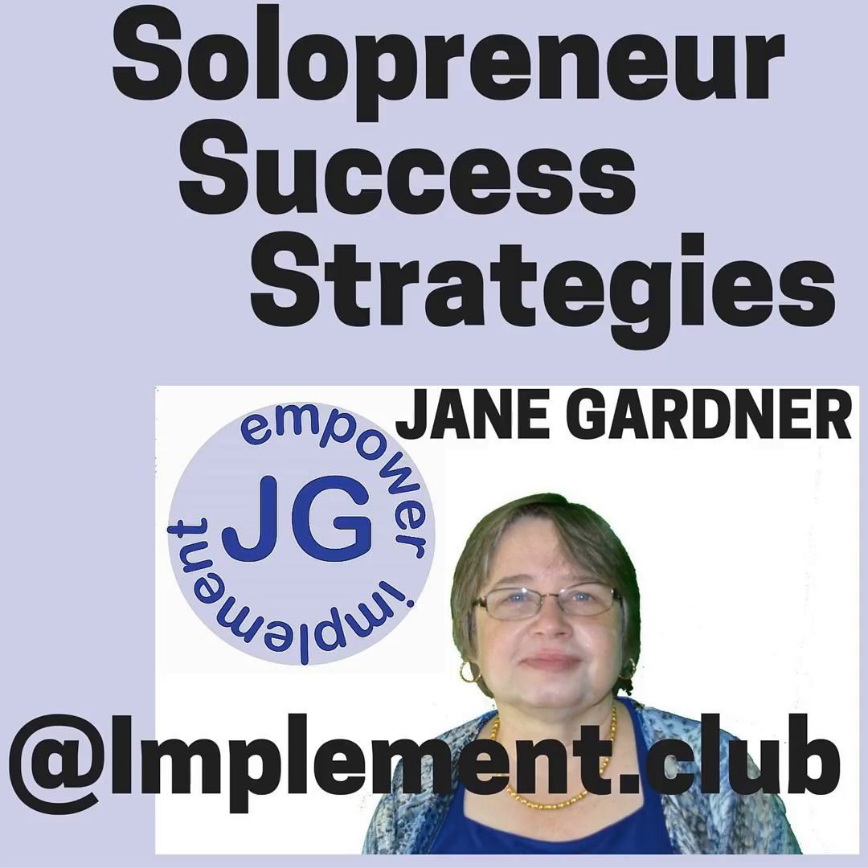This is Jane Gardner, and welcome to Solopreneur Success Strategies. Today is System Saturday, and I want to thank you for being here, because it's all about systems and how to save you time in your business by using software, so that you can work in your business, on your business, getting clients, rather than working at doing social media marketing.